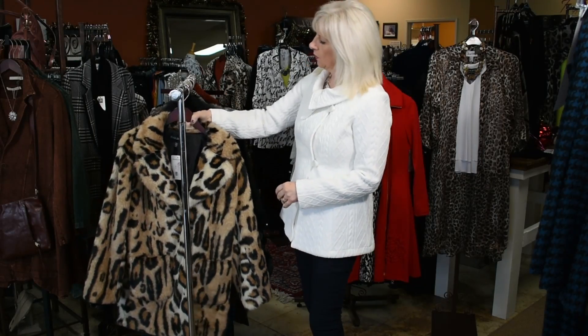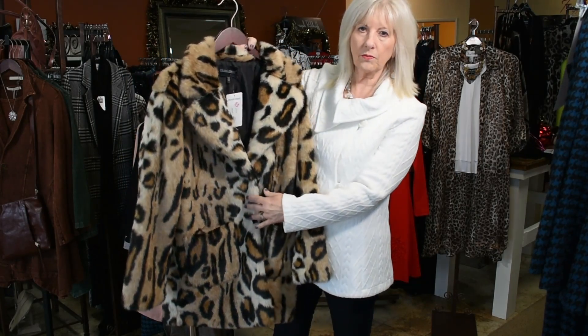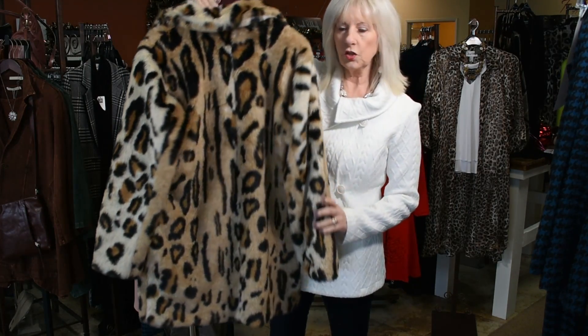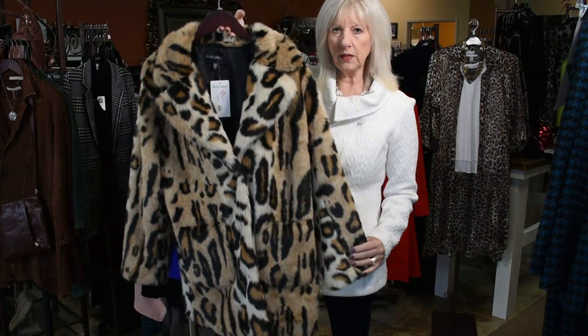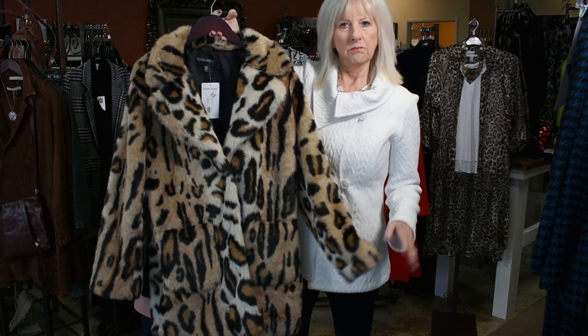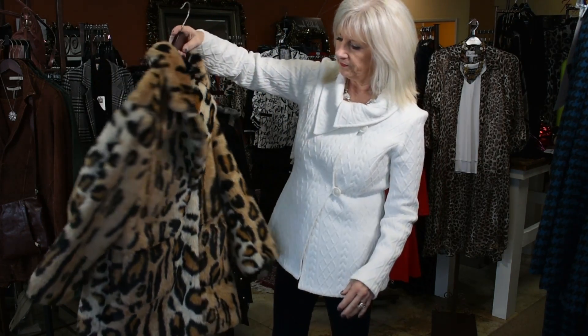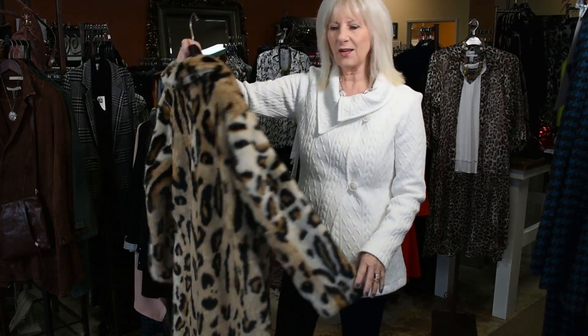We have just one left of this beautiful Frank Lyman — it's a lined coat, a leopard print coat. It's a size large, and these are pretty true to size. The large is going to fit, I would say, a size 10-12 easily. It's beautiful, and this is now 40% off here in the Kennewick store.